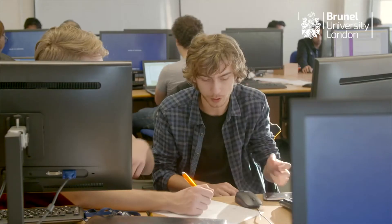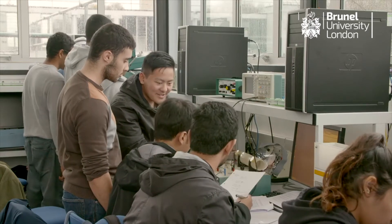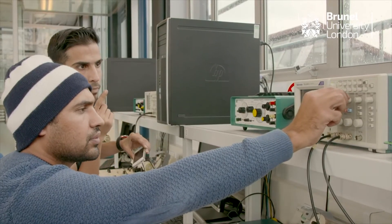What first attracted me to Brunel University was its unique course. It was the only university that had that unique combination between software and hardware. The style of teaching at Brunel is a mixture between theoretical and practical learning, so you do a lot of lectures and seminars, followed by labs where you apply the knowledge learned in the lectures.